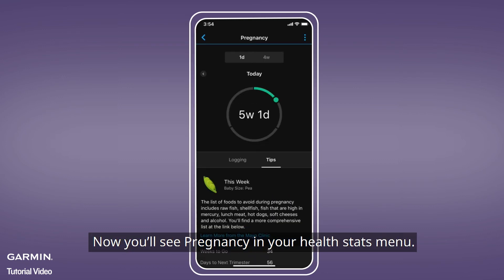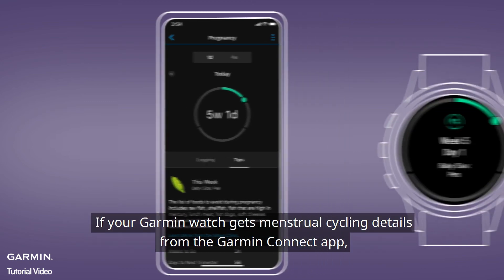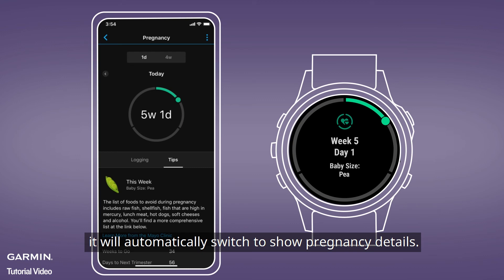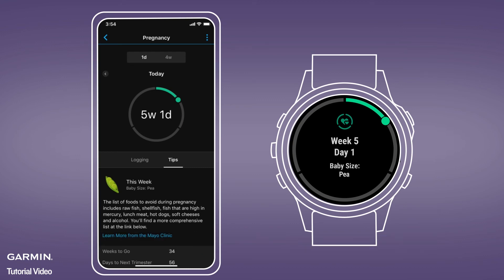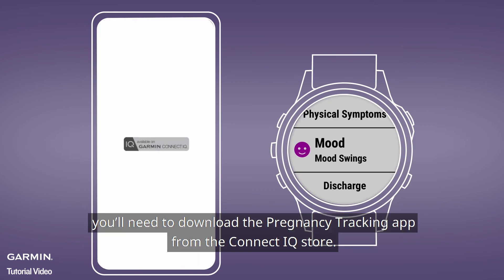Now, you'll see Pregnancy in your Health Stats menu. If your Garmin watch gets Menstrual Cycle details from the Garmin Connect app, it will automatically switch to show pregnancy details. To track symptoms and more from your wrist, you'll need to download the Pregnancy Tracking app from the Connect IQ store.